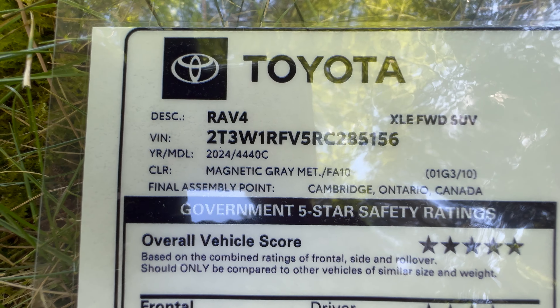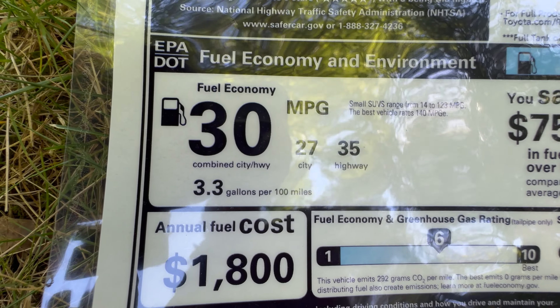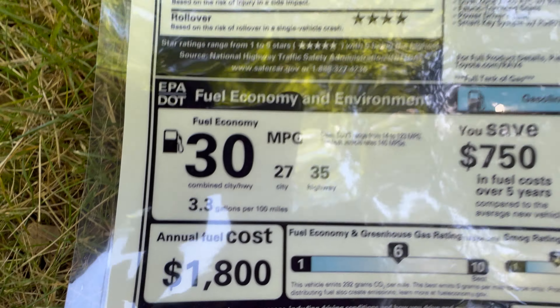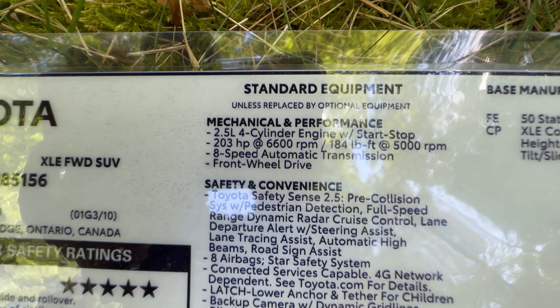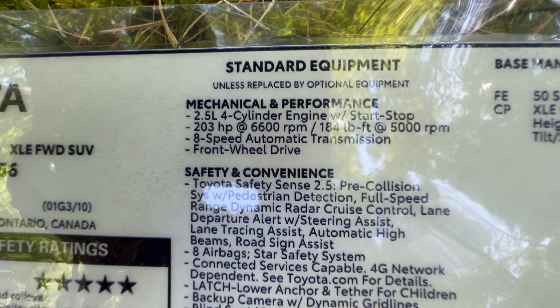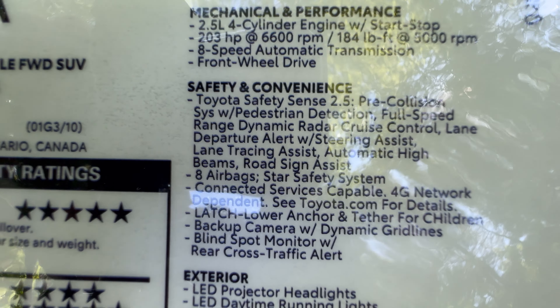We're going to show the window sticker in the middle of the video. XLE front wheel drive, made in Canada, magnetic gray metallic. Great safety ratings. Fuel mileage: 30 combined, up to 35 on the highway. If you want 40 or more, get the hybrid. Engine performance: 2.5-liter four-cylinder with eight-speed automatic transmission, 184 pound-feet of torque, 203 horsepower, front wheel drive. If you want on-demand all-wheel drive, that's a little bit more.